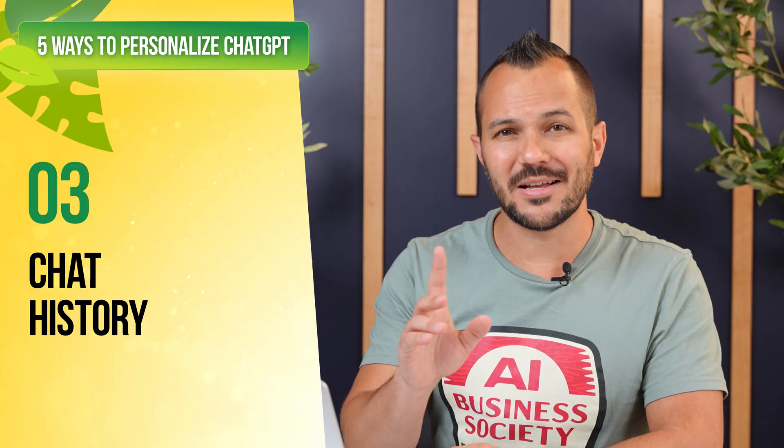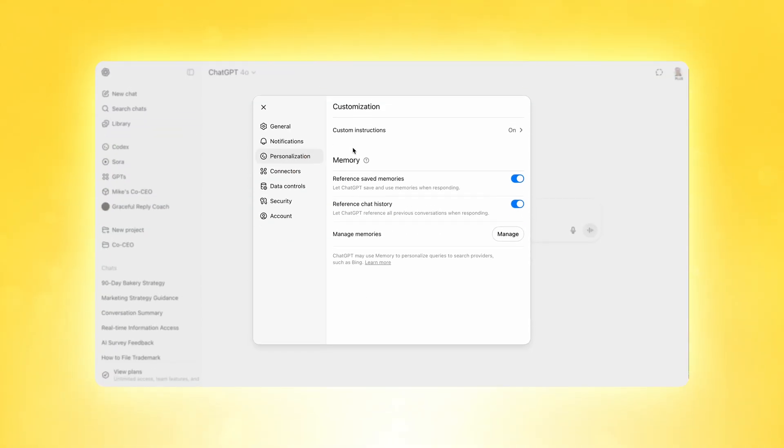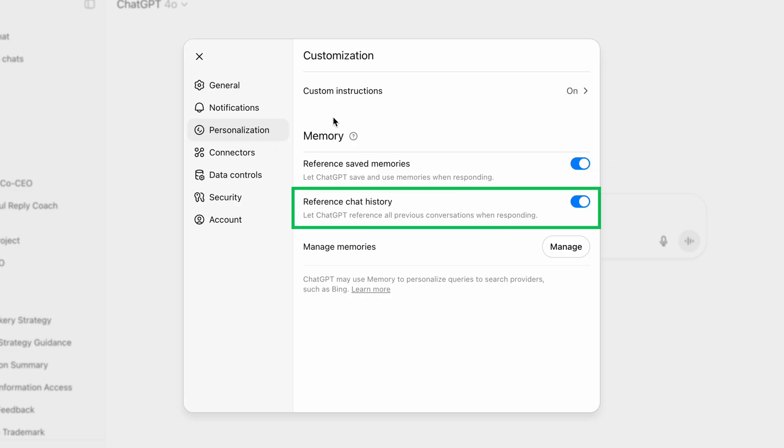This next method might surprise you. It's one that makes people the most nervous, but it's actually one of the most powerful features in ChatGPT — it's keeping your chat history turned on. Navigate to your settings window, find the personalization tab, look for 'reference chat history,' and make sure it's toggled on. Yes, ChatGPT already knows what you've talked about before, but when you have it toggled on, that information is actually going to work for you.